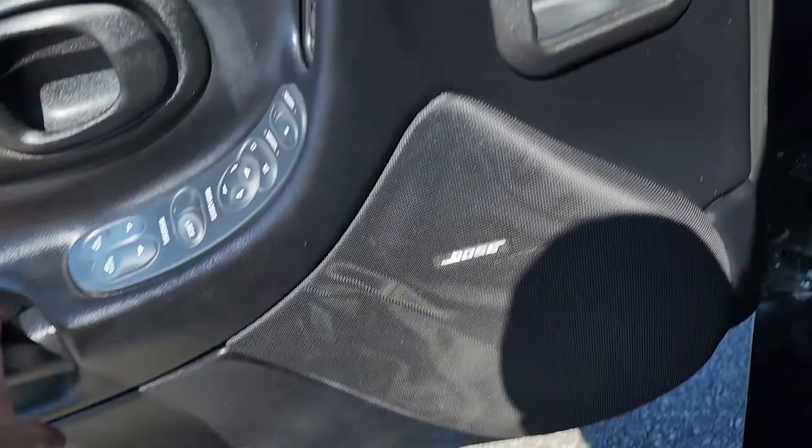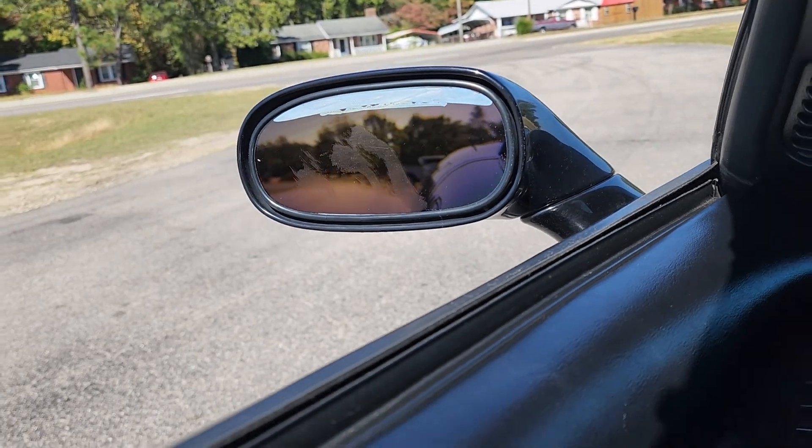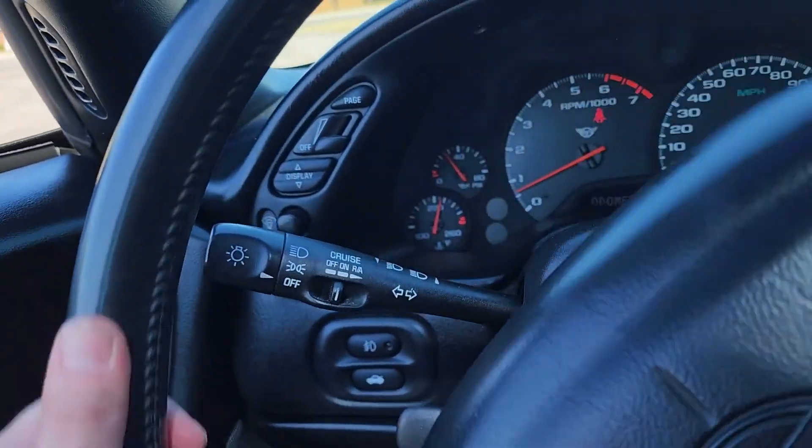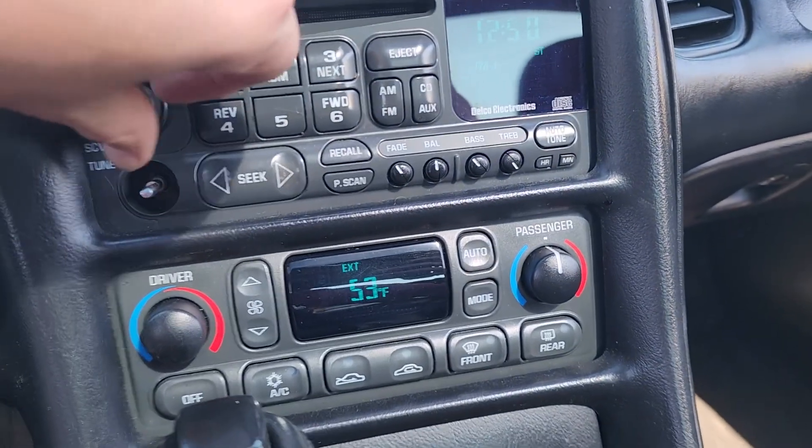There was a little rip on this bolster, and this driver's side mirror is like where the heated mirror thing burns out. 77,000 516 miles, factory radio.